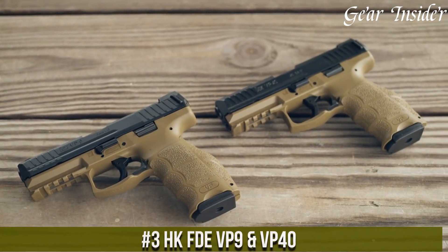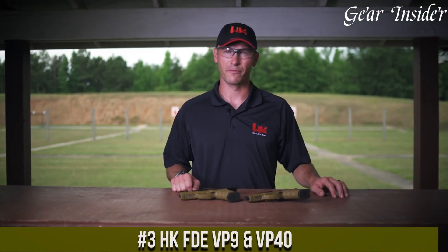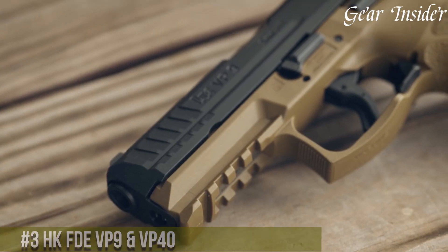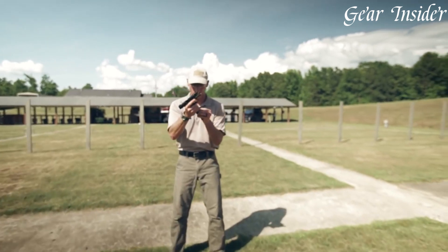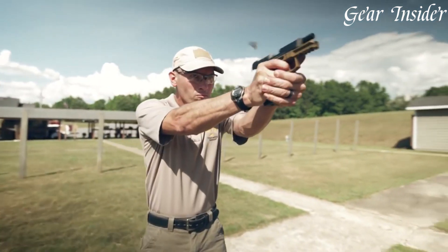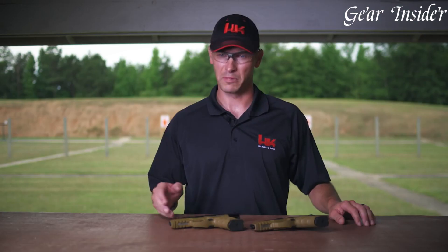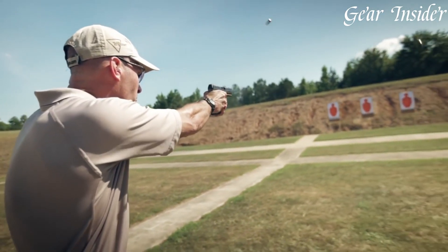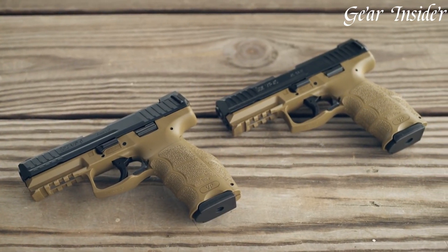H&K VP9 and VP40 in FDE: a blend of exceptional performance and aesthetics. The VP9 and VP40 in FDE combine the renowned VP series features with a unique earth tone finish, providing both functionality and style. These striker-fired pistols offer a customizable grip with interchangeable back straps and side panels, ensuring a perfect fit for every shooter. Chambered in 9mm and .40 S&W respectively, they deliver superb accuracy, smooth trigger pulls, and minimal recoil.